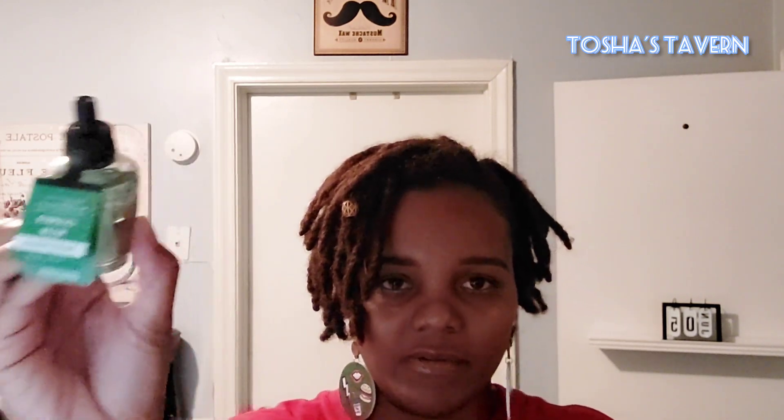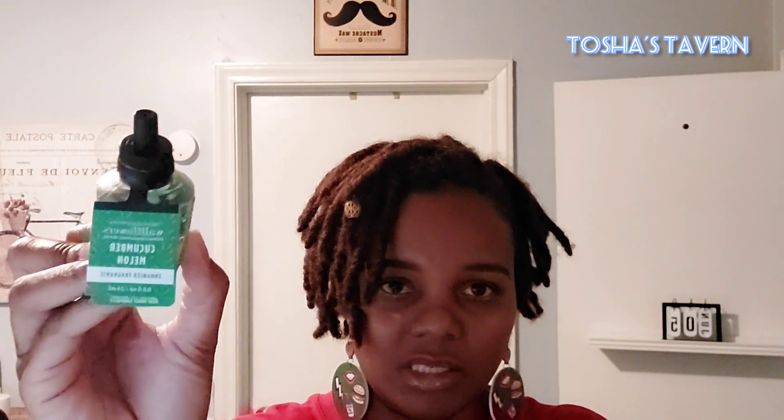I got one Wallflower in Cucumber Melon, because you cannot go wrong with cucumber melon. It's a very fresh, sweet, fruity scent. The notes are summer cantaloupe, crisp cucumber, and fresh honeydew melon with natural essential oil. It's a perfect kitchen scent — or living room, wherever you want. It smells like you just got done cutting some cantaloupe, like farmer's market sweetness.